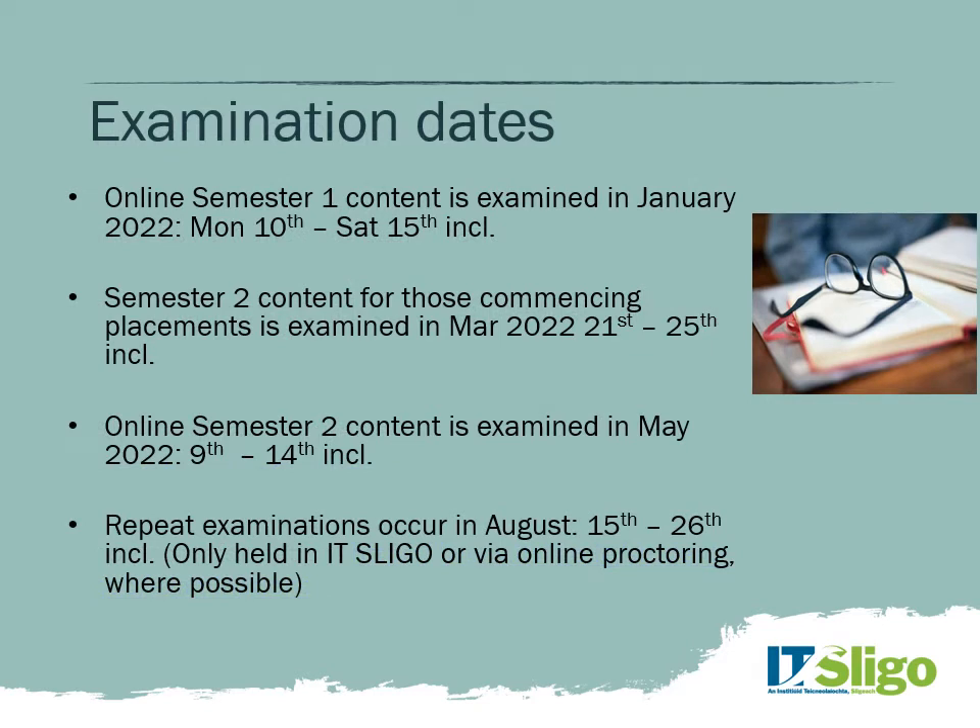All important exam dates for semester one: for online students, examinations will occur over six days, Monday to Saturday, the 10th to the 15th of January. In semester two, early examinations for those on work placements occur between the 21st and 25th of March. Most online students will have semester two exams over six consecutive days, Monday to Saturday, the 9th to the 14th of May. Repeat examinations will occur between the 15th and the 26th of August. Flag those dates as you may need to take holidays or keep them free from work commitments.